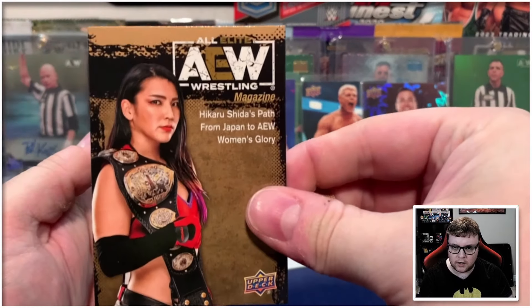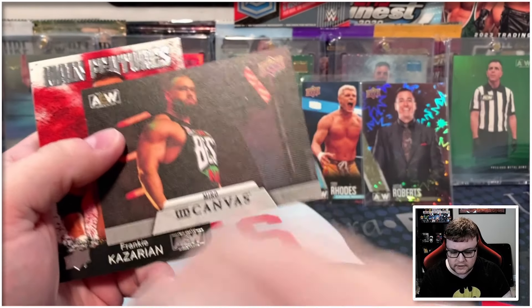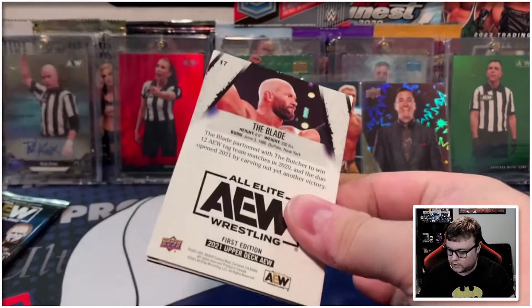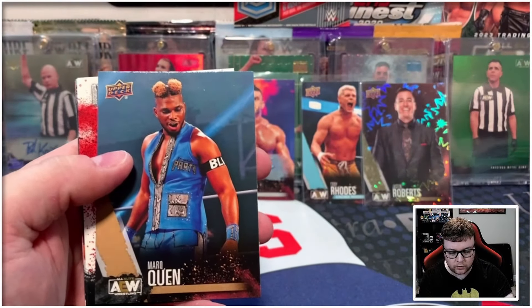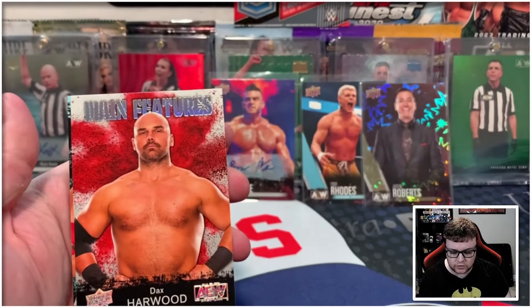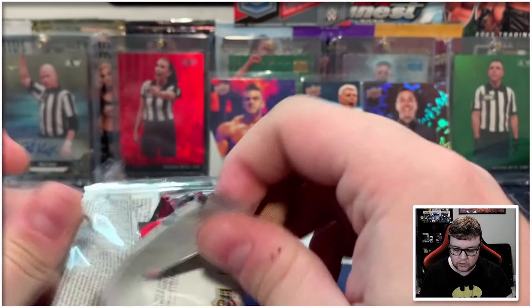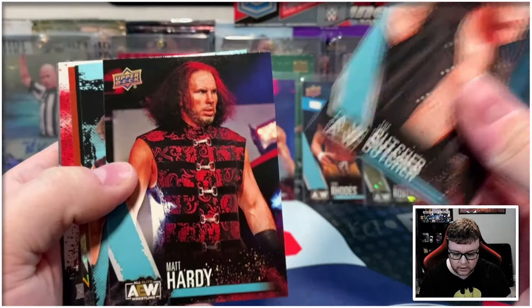Three packs to go — the numbered stuff is taking its time to show up. We got Hikaru Shida on the gold magazine, Miro on the canvas, and Frankie Kazarian main features. I know there were some weird sorting issues with this set, so maybe all our numbered stuff is gonna be in like that bottom pack. We got Mark Quen on the gold, Ray Phoenix main features, Dax Harwood silver main features. And here we go with the final pack of the first box — we should expect to see something numbered in here if we are getting one.